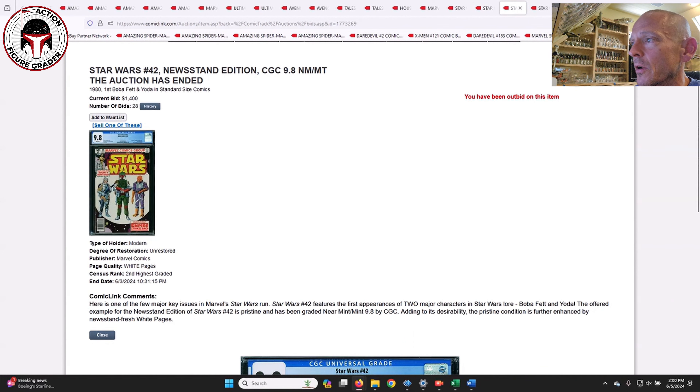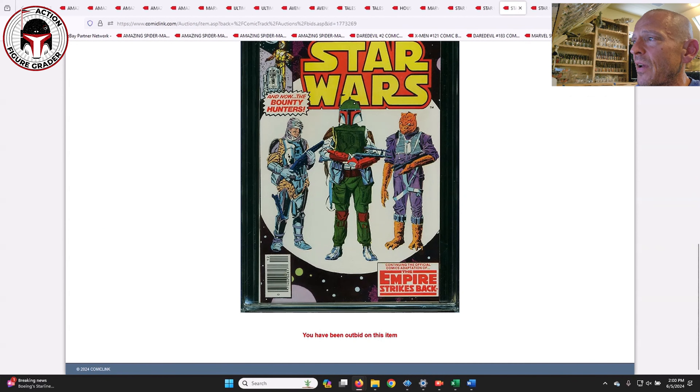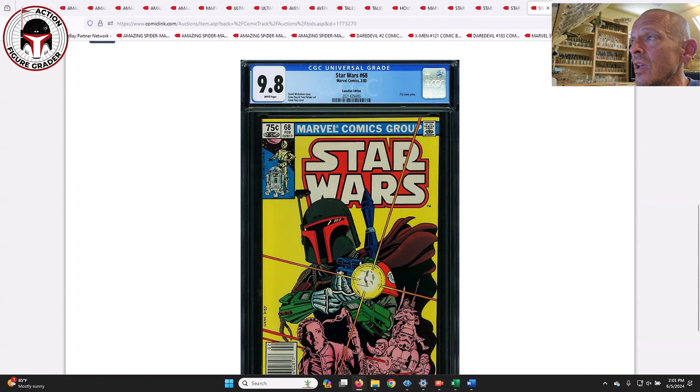Star Wars #42 — the first appearance of Boba Fett — this was a newsstand with a little misrap, and it sold for $1,400. That book seems to have found its floor at $1,200 to $1,400. Most of them are going $1,400 or more, and there was one that sold on eBay at $2,000. So $1,400 seems to be the going floor rate for Star Wars #42 newsstand, first appearance of Boba Fett and Yoda in standard-size comics.